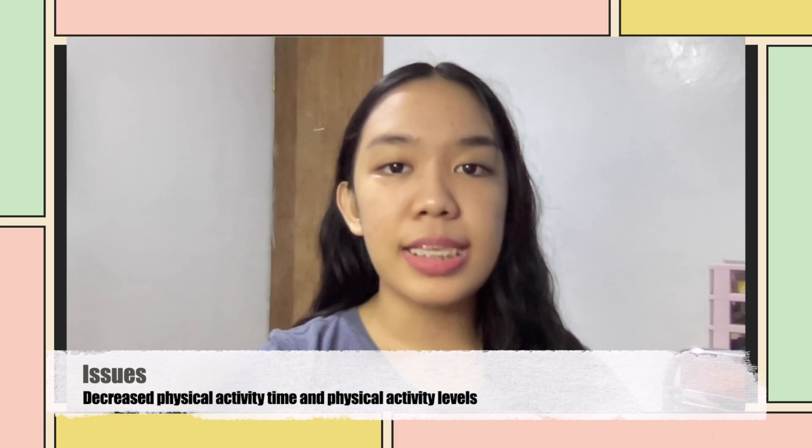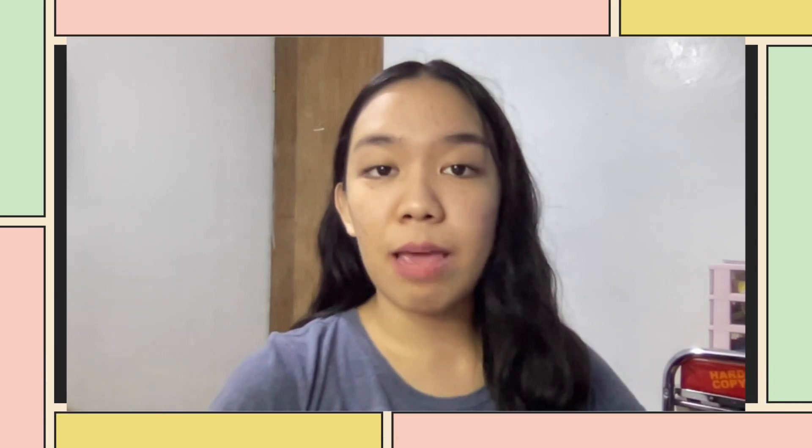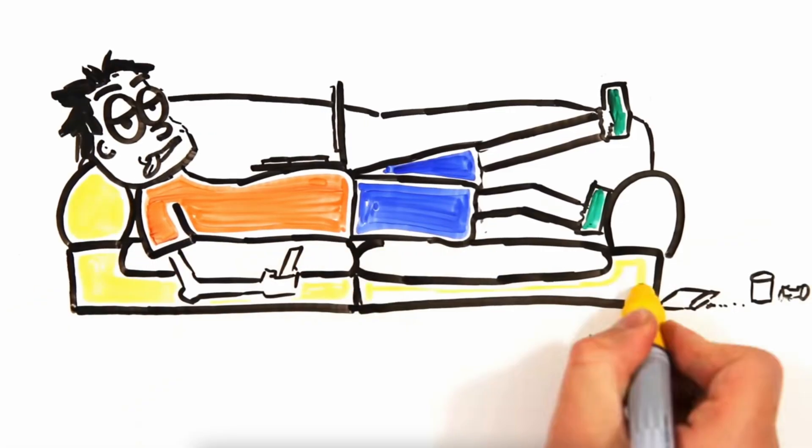On the other hand, one of the issues related to the use of technology in teaching physical and health education is that it may decrease the time that a class has to be motor-engaged. When students have less time being engaged in physical activities, they may develop a sedentary lifestyle, which is not good for their health and well-being.